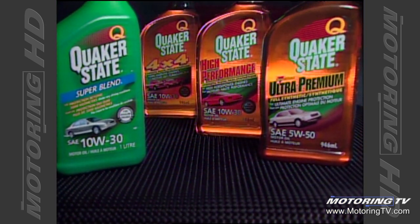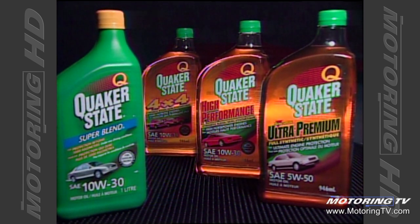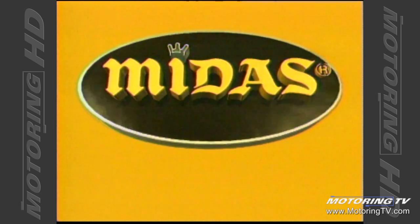TSN's Motoring 2000 has been brought to you by Quaker State Motor Oils, formulated for the vehicles you drive and the way you drive them. And Midas Car Care — the way it should be.